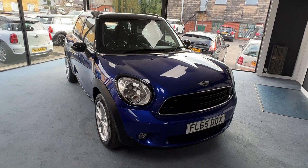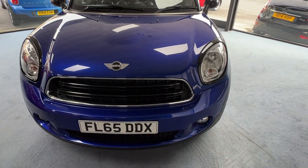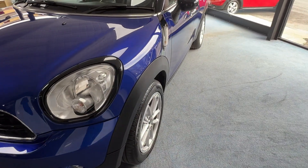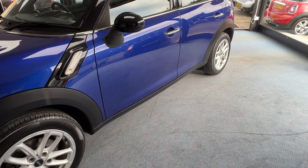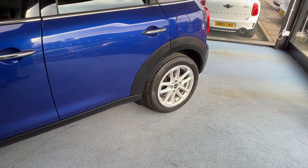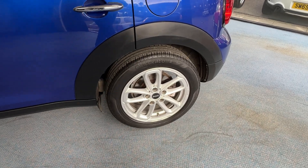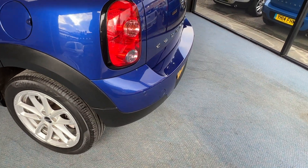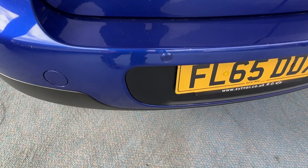We start off at the front and then we'll slowly make our way down the nearside or passenger side. Just taking a moment to pause and admire one of those alloy wheels. Now because this one has the chilli pack it automatically comes with rear parking sensors — there are four of those in total. There's one of them just there.